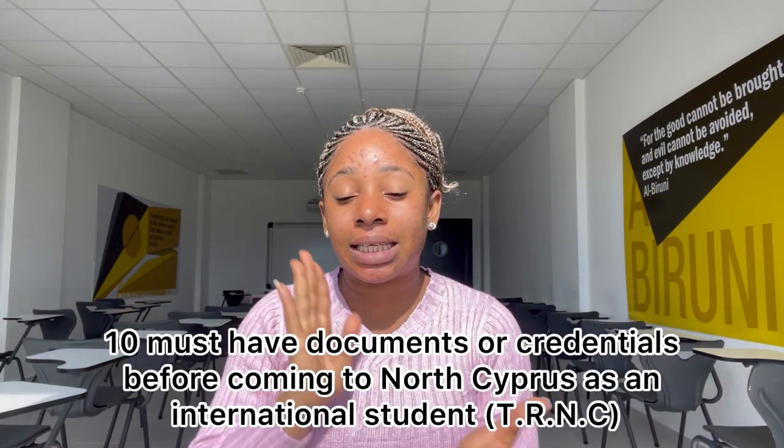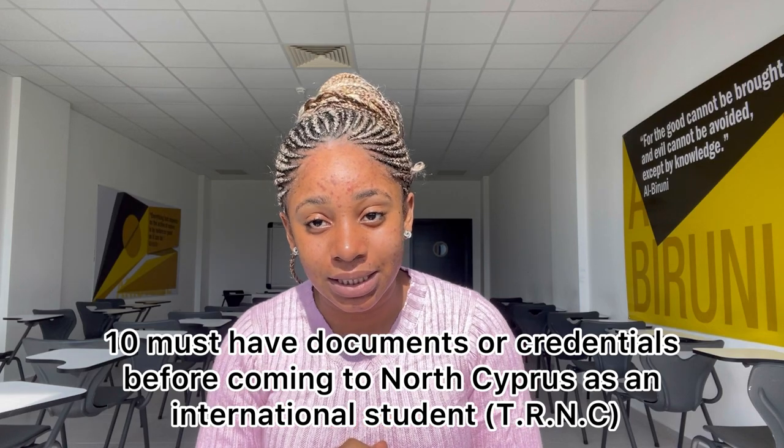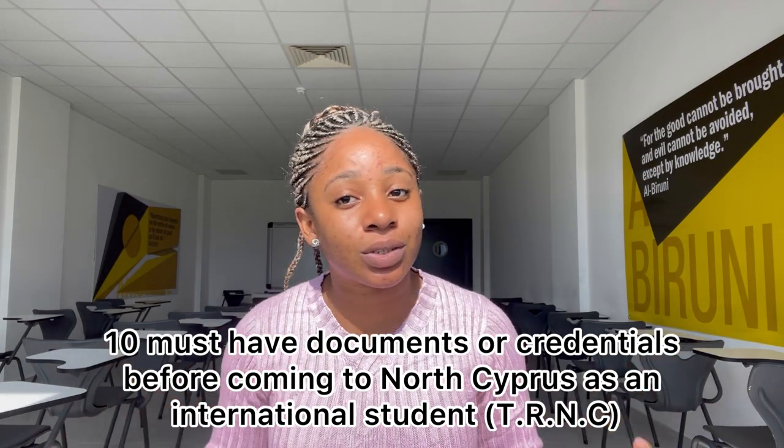Hey guys, welcome back to my YouTube channel, and if you're just new on this channel, you are most welcome. From the video description, I believe you know what this channel is all about. These are the 10 must-have documents you must have as an international student — this is the international student edition. If you want to come to North Cyprus as an international student, stay tuned because I'm passing quality needed information. Let's just run into it, no time to waste.